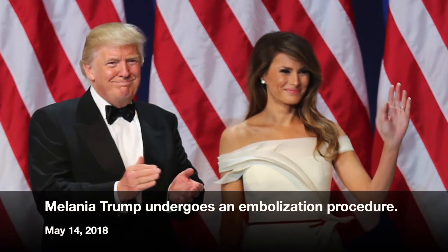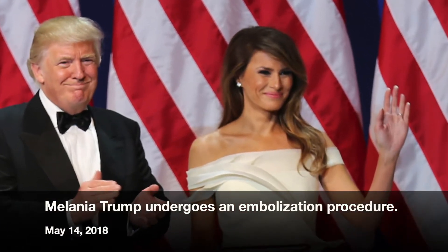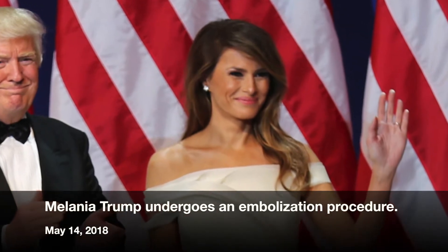You may be wondering about the procedure the First Lady had, called embolization. Embolization is a general term used for cutting off the blood supply — either to a bleeding artery to stop it from bleeding, or for cutting off the blood supply that feeds a tumor to kill the tumor.